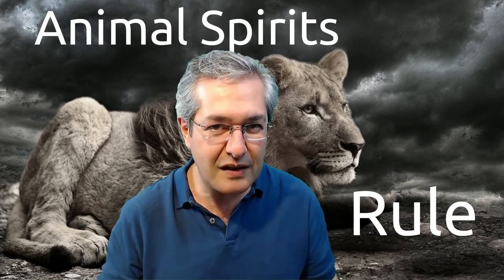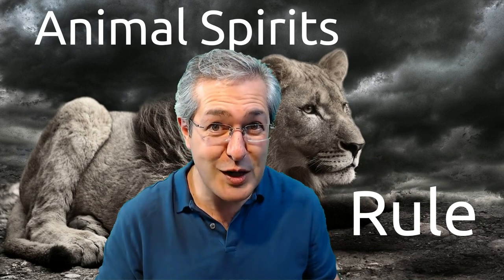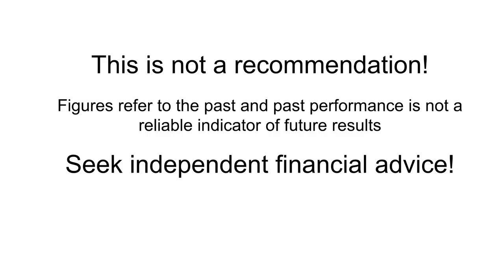Let's see what Robert Shiller found out and how it applies to you as an investor. Remember, this is not a recommendation. If you want financial advice tailored to your specific circumstances, seek independent financial advice.